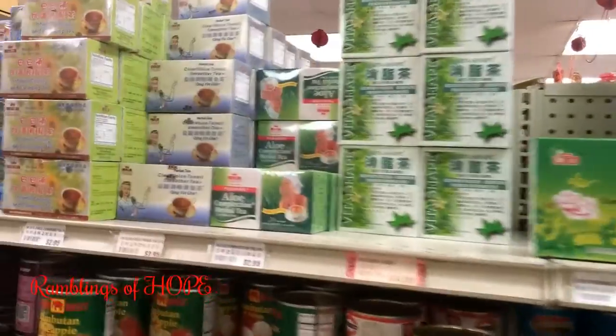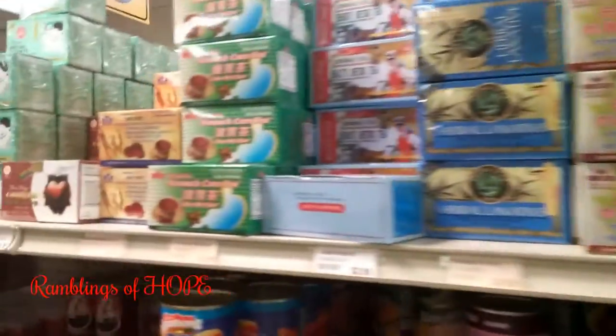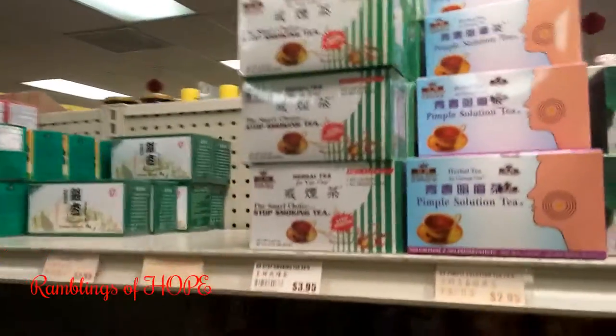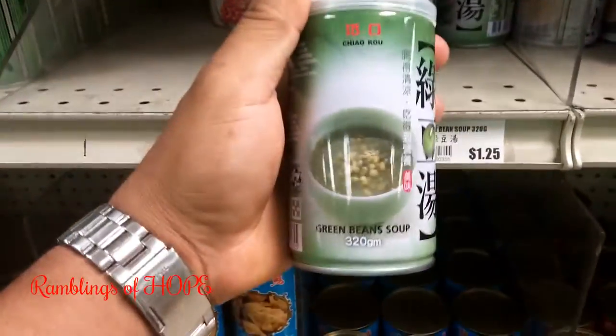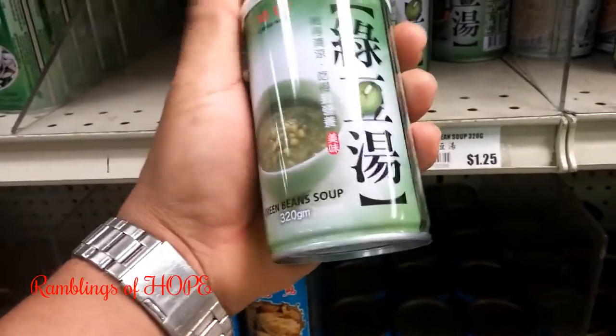If you look at the aisles, this is the tea aisle and it has all different types of tea — herbal teas, stuff like that. And look at this: this is green bean soup in a can.